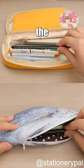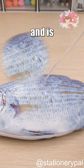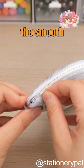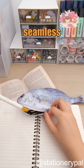The durable dark lining ensures that the pen case stays clean and is even waterproof. Not only does it keep your stationery organized, but the smooth zipper also ensures a seamless user experience.